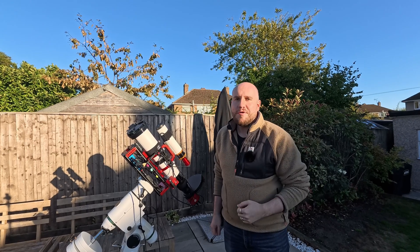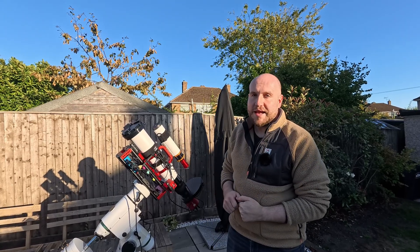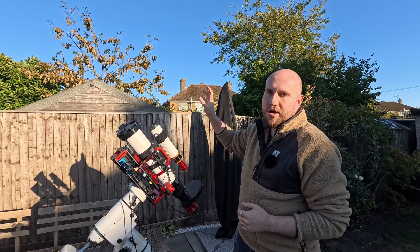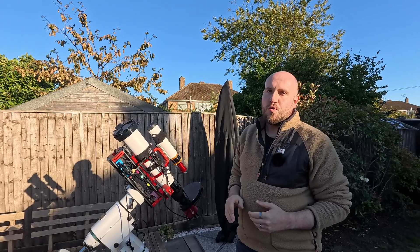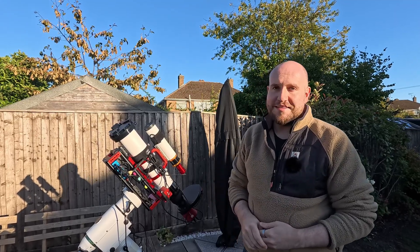Hi, I'm Dan and welcome to my channel Dan Does Space. Tonight we're going to be imaging M31, the Andromeda galaxy, with my refracting telescope, and it should be a fantastic night. As you can see, we've got nice bright clear blue skies - it's been like this all day and the forecast for tonight looks really good, so I'd love for you to join me in imaging M31, the Andromeda galaxy.